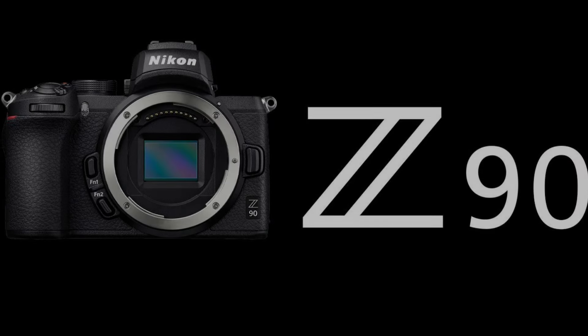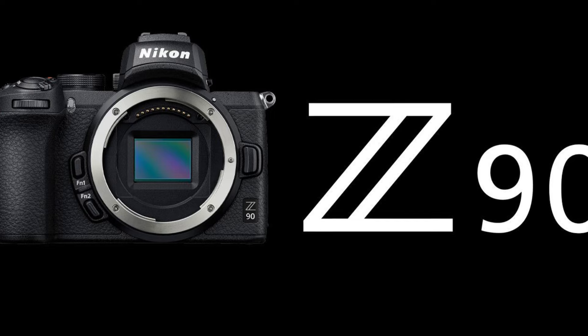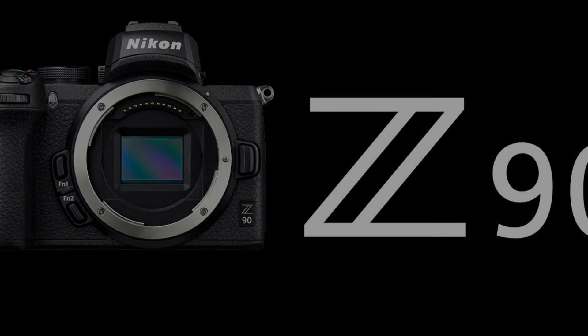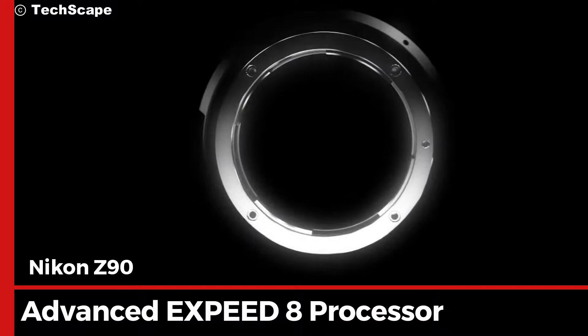Whether you're capturing breathtaking landscapes or intimate portraits, the Z90 ensures your images are richer and more vibrant than ever.